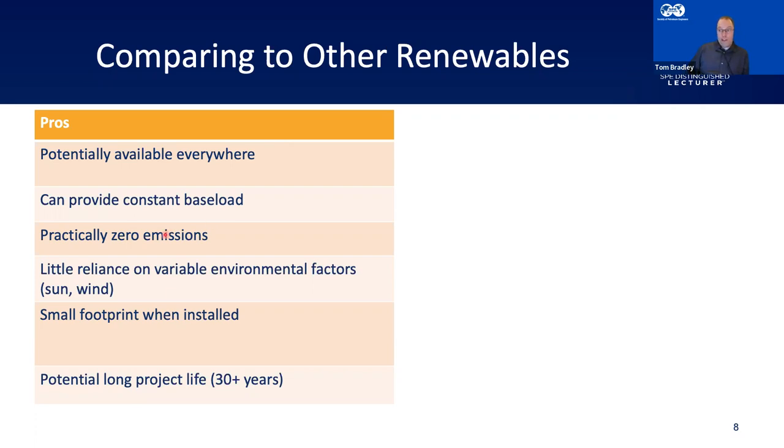Being a closed-loop system, geothermal is practically zero emissions — just circulating water, no gas being produced. It also has very little reliance on environmental factors. Compare it to solar, where you only get energy if it's sunny, or wind, where you only get energy if it's windy. Geothermal doesn't have that problem. Once installed, it's also a pretty small footprint — your geothermal facility can be as small as a small building, almost unnoticeable. That example in Den Haag: going past it on the tram, you wouldn't even know what it is.